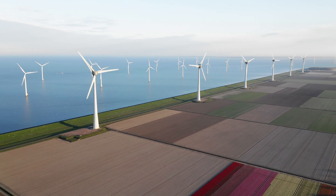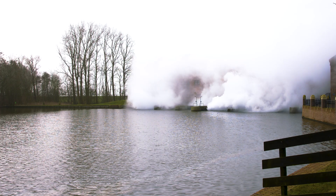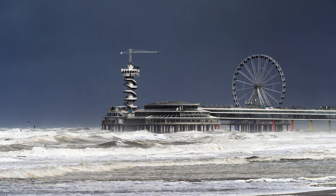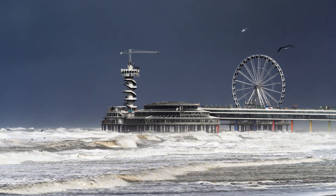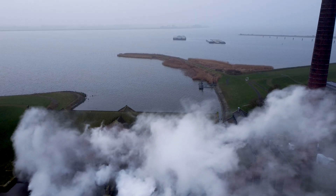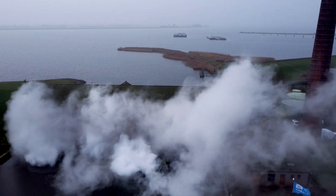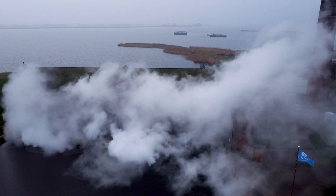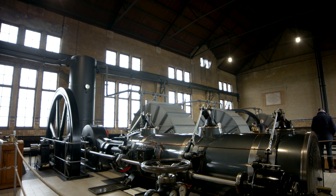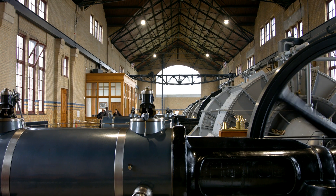In a world full of cutting-edge tech — wind turbines, solar panels, you name it — why keep an old steam station around? There are three big reasons. First, it's used as an extra backup. Modern pumps are great, but every system has its limits. If there's a massive storm or one of the newer stations goes down for maintenance, the Wouda Gemaal can step in. Second, it's great for hands-on learning. Engineers and students can watch steam power in action — like seeing a living blueprint of early industrial engineering, providing insights into both the past and future of water management.